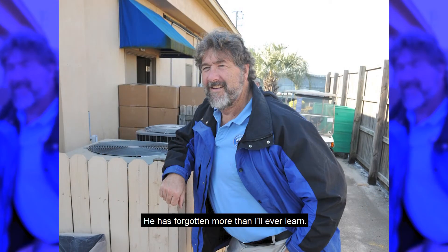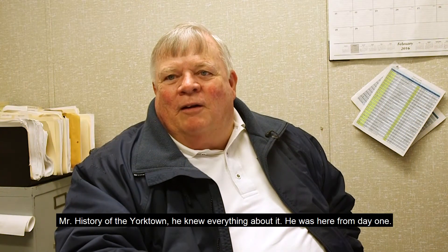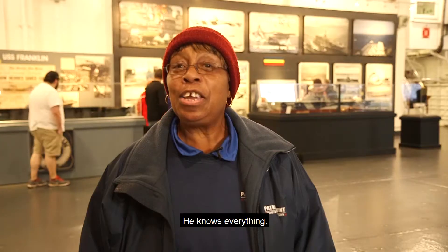He has forgotten more than I'll ever learn. Mr. History of Yorktown — he knew everything about it. He was here from day one. He knows everything.